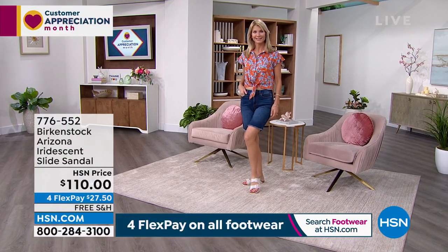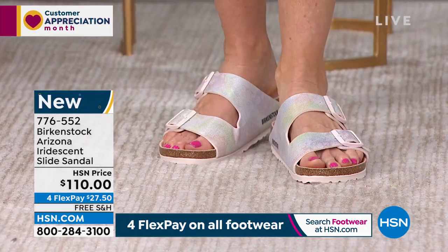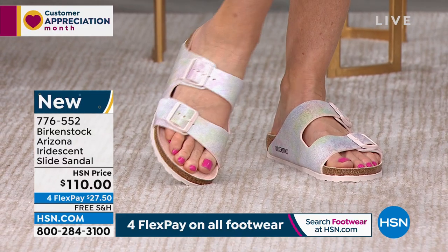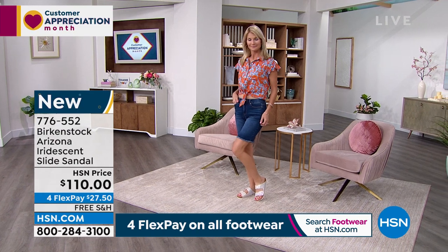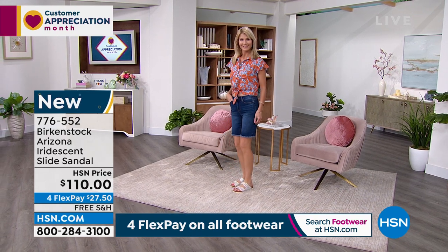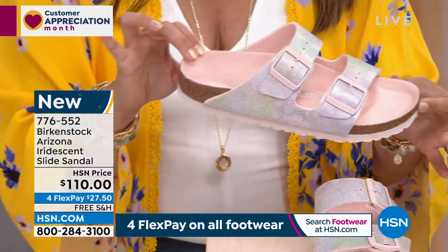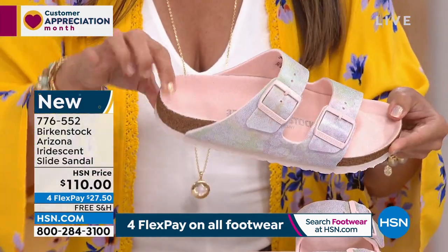Also coming up — how pretty is this? We love the Arizona style. This is that classic, iconic two-strap buckle style from Birkenstock. But you may not have recognized this iridescent, almost holographic effect that we have available. I have never seen this before. It's a really fun, fresh new way to wear your Arizona. In the sun it has this almost prismatic holographic effect.